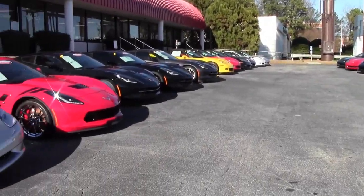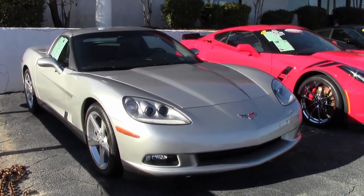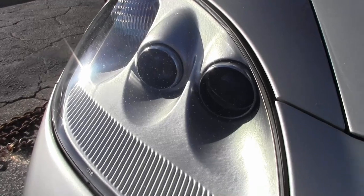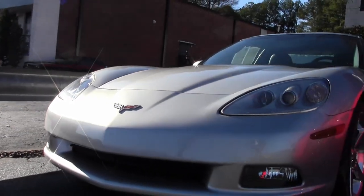Our 2005 Corvettes are quickly becoming classics, and this is an absolutely beautiful 2005 Corvette Z51 1SB. It has only a little over 5,000 miles. It has that beautiful machine silver exterior and an ebony interior. Under the hood, you'll find a 400-horsepower LS2 engine with automatic transmission and posi rear end.